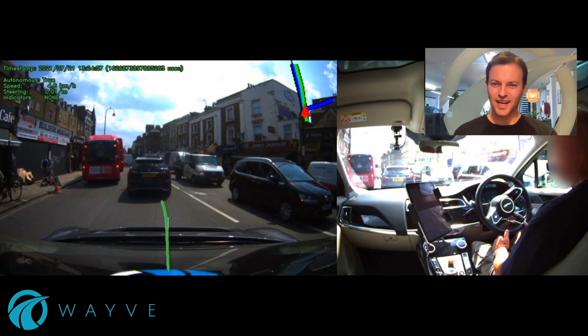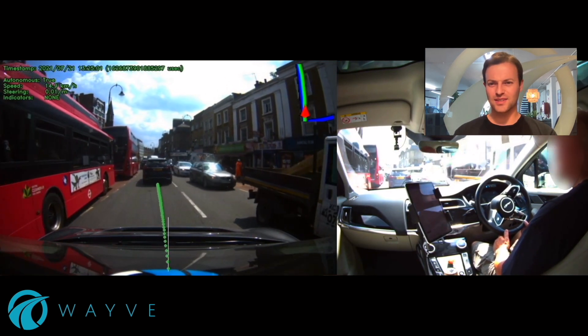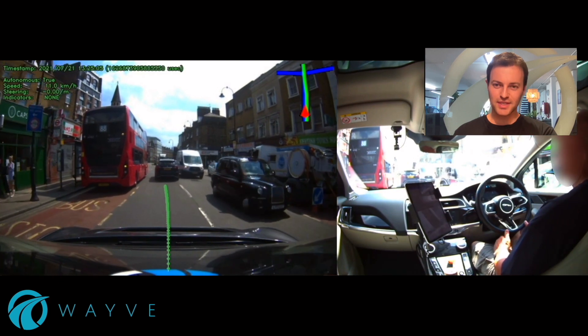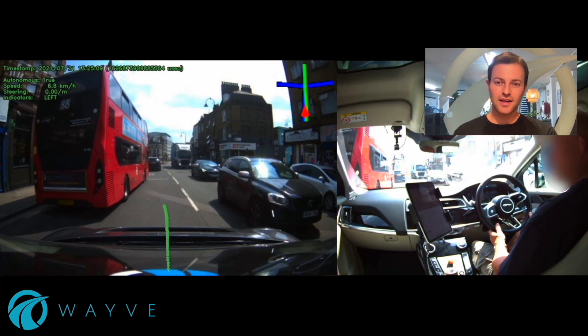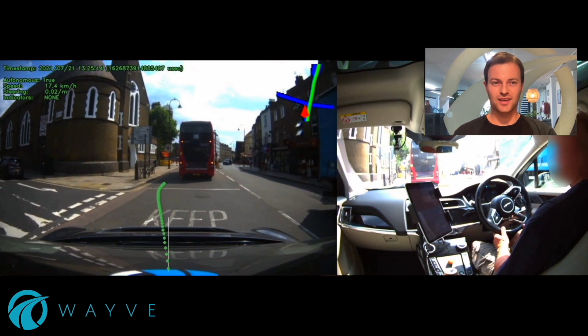Here you're going to see it drive through a really unstructured environment. There's loads of vehicles around us, it's really unclear where lanes are. This double-decker bus is going to pull out in front of us, but we need to make a left turn. Our system's intelligent enough to slow down, let it come out, before making a lane change and tucking in on the left here.